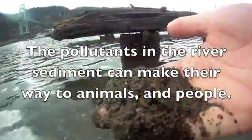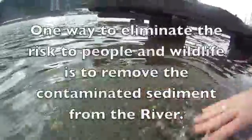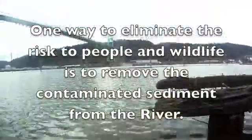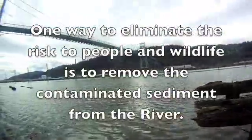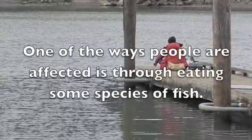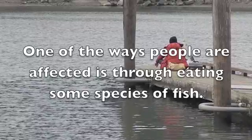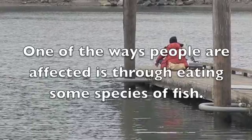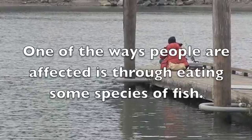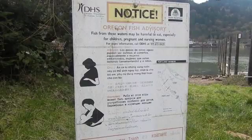The reason this matters is that this contamination can find its way into wildlife and people. It's found on the very river bottom in the fine sediments in the Willamette River. The Willamette River in this area should be cleaned up simply to protect fish and wildlife, but that's not the only story here.